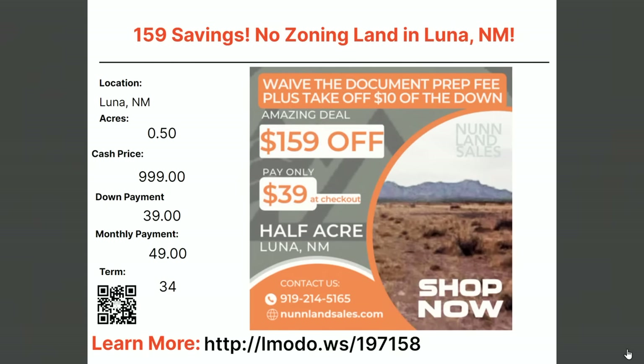Another one in Luna from Mr. Matt Nun — a half-acre property asking $999 with $39 down and $49 a month for 34 months. Learn more at elmoto.ws/19815.